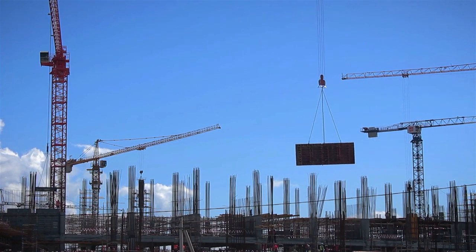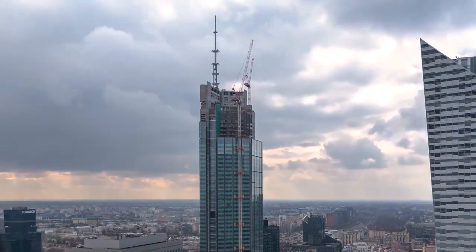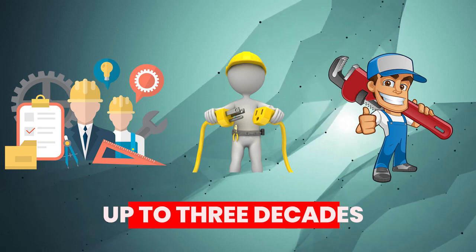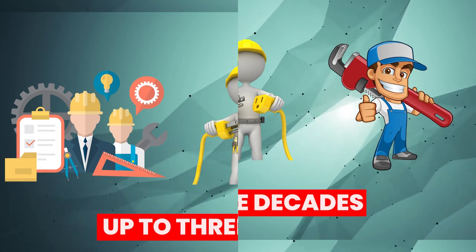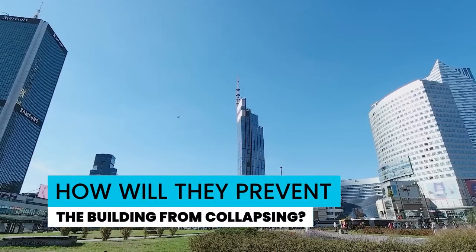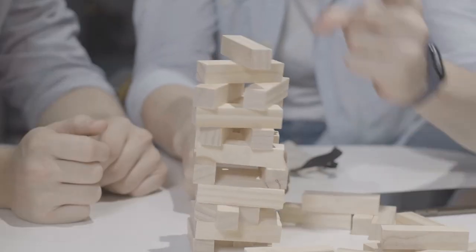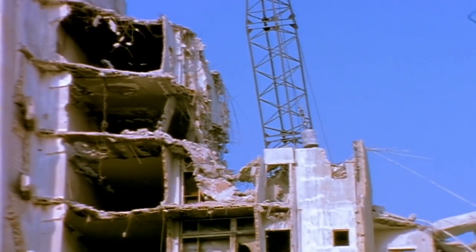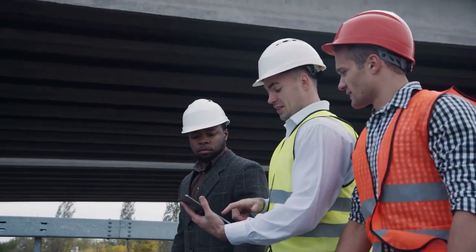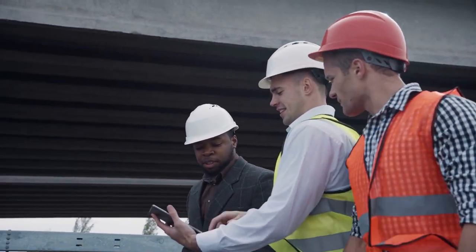Burro Happold was in charge of structural and MEP engineering. They carried out a thorough sustainability study for Varso Tower, forecasting the performance of mechanical, electrical, and plumbing systems up to three decades in the future and using these forecasts to determine installation. How will they prevent the building from collapsing? Integrity bars can be used to greatly reduce progressive collapse and prevent punching shear. A proper maintenance schedule that includes regular structural component inspection is also essential.